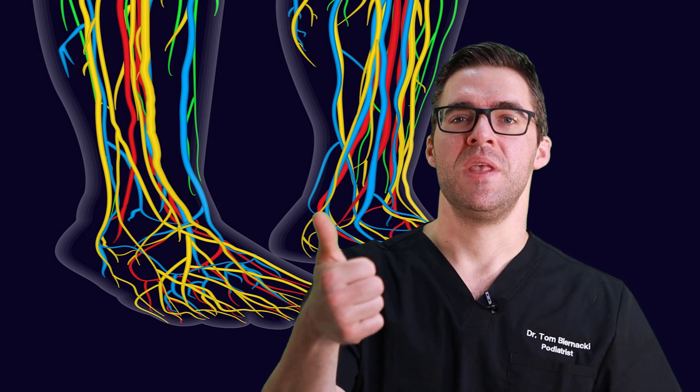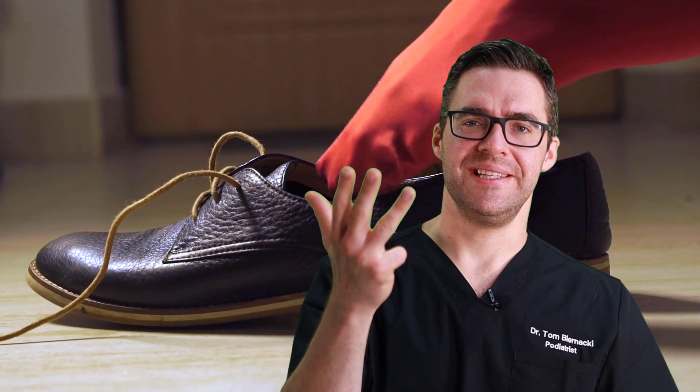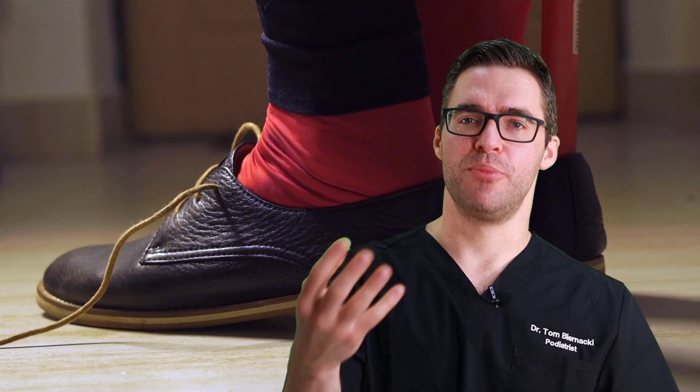Stuff to do at home: always check your feet every day, wear good fitting shoes, and use a mirror if you can't see the bottom of your foot. Check between your toes — anything open, red, or painful is a serious concern. Even fungal toenails aren't normal and could lead to problems, so check with your podiatrist.